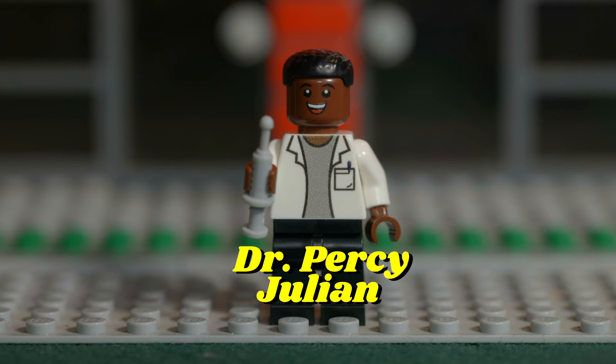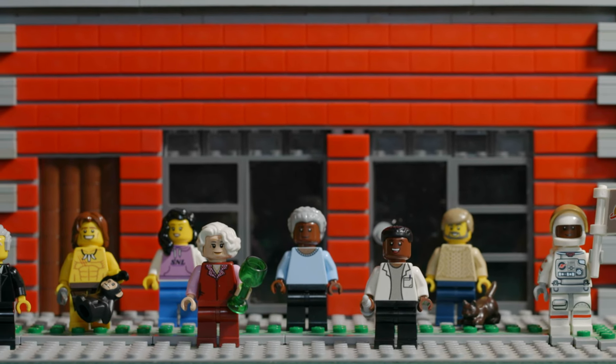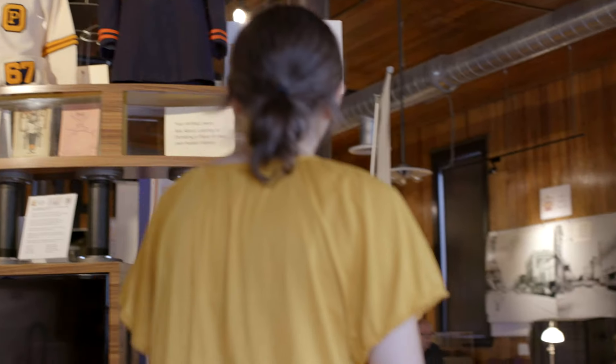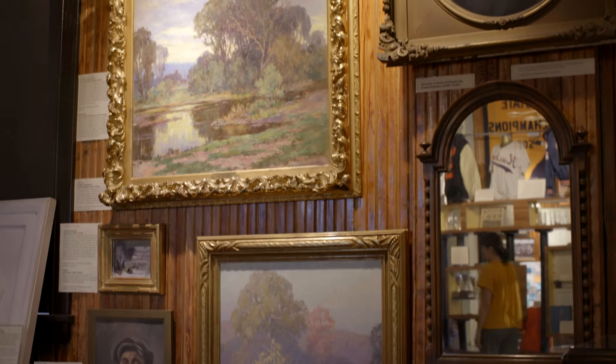We dared to do something rather bold. Our VIP Legos are enjoying their new abode and exploring the museum at large. Unfortunately, now we can't find them, and we need your help.